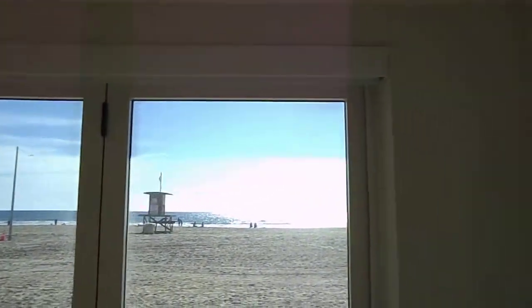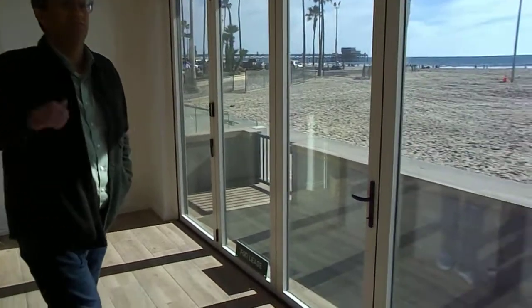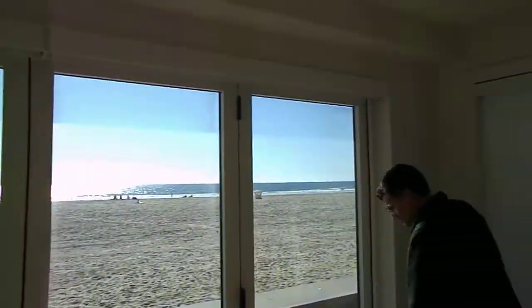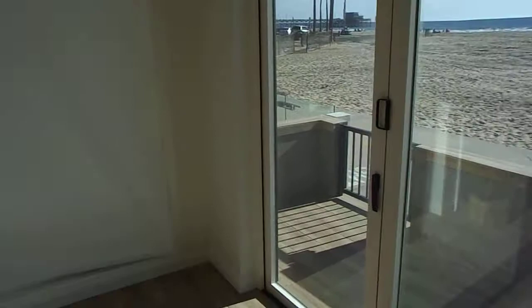This is the move-in walkthrough at 2404 West Ocean Front. I'm here with Brian — the tenant. It's Justin. We're just doing a quick walkthrough so that we have this to reference back after the move out.